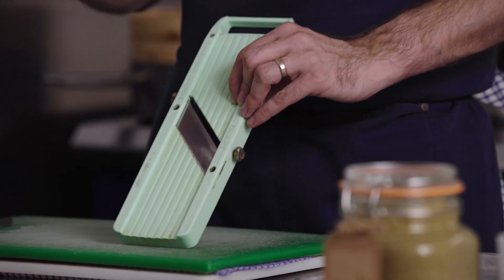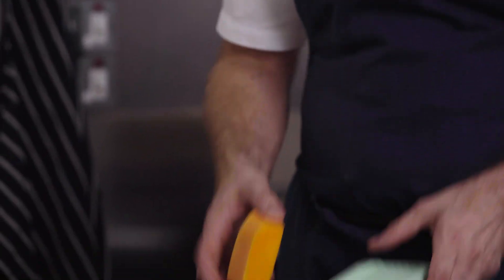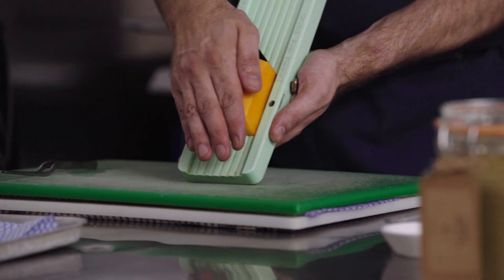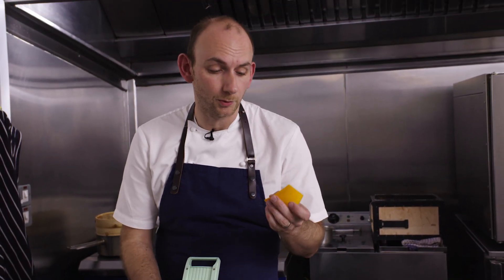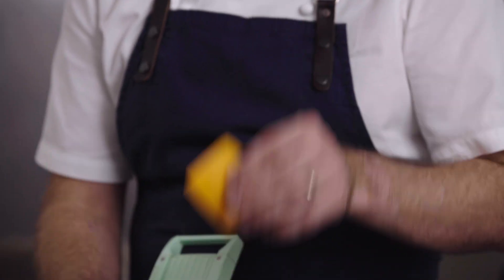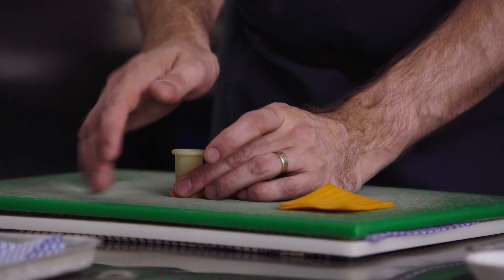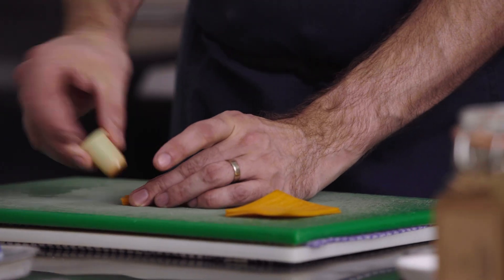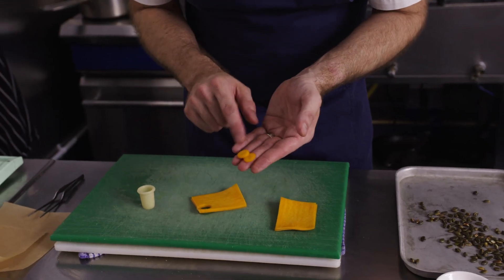While that's warming up, we can prepare the squash for pickling. We've got a mandolin here and some wonderful butternut squash. We've just peeled it down and squared it up so that it fits nicely and safely inside the mandolin. I'm just going to slice it — not too thin, we still want a little bite once it's been in the pickle. We've got our little cutter here and we're going through a couple of sheets at a time so we end up with these beautiful little discs to drop into the pickle.